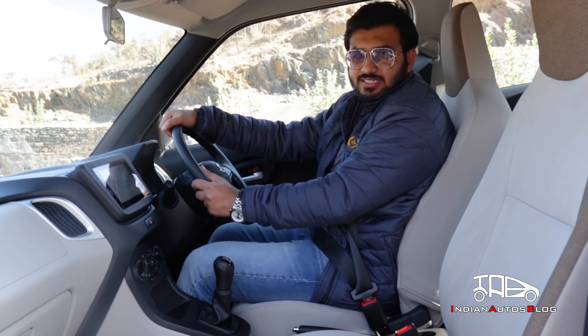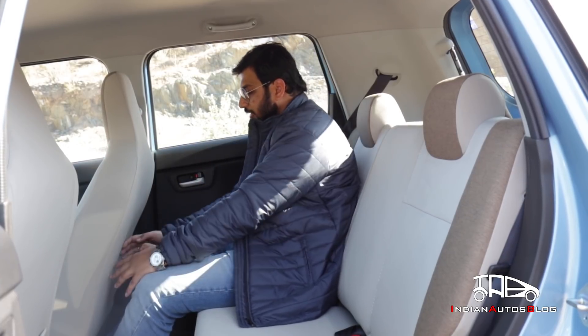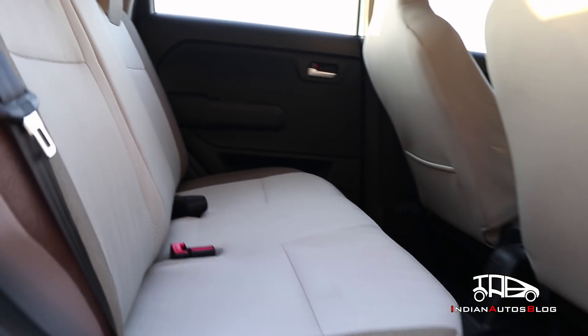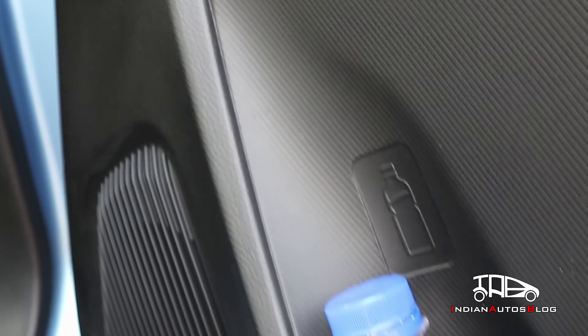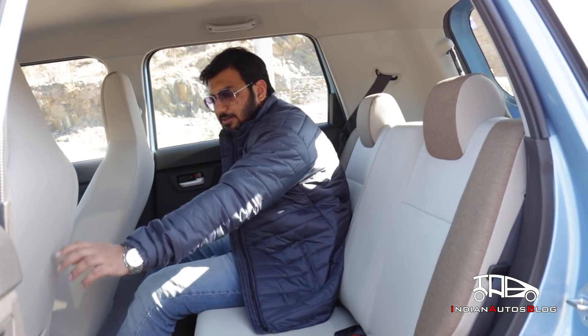The seats are also new and come with integrated headrests. While they are wider than before, they could have been a bit more supportive. It is at the rear where the increase in cabin space gets really apparent — my height is 5'11" and the driving seat is adjusted to my driving position, yet there is a lot of legroom on offer. The rear seat has got wider and can now accommodate three occupants, and as always there is a lot of headroom. The rear doors can carry a one-litre plastic bottle each, and the front passenger seat offers a back pocket.